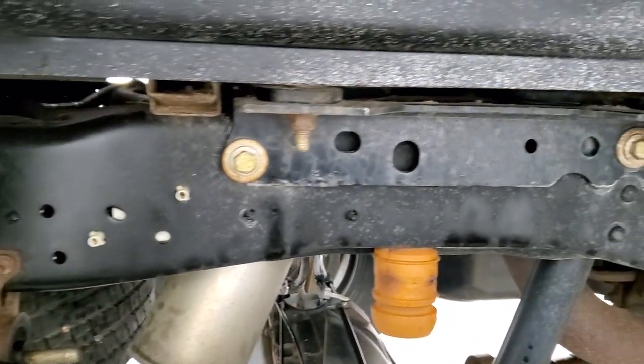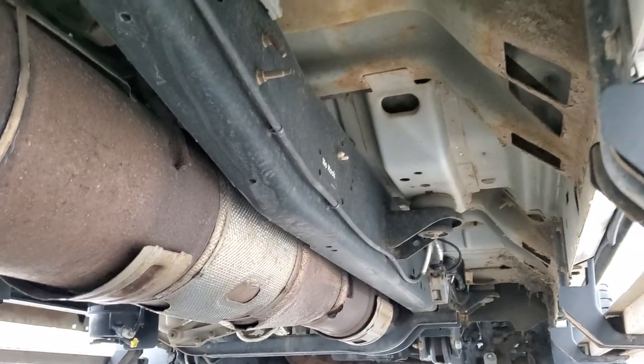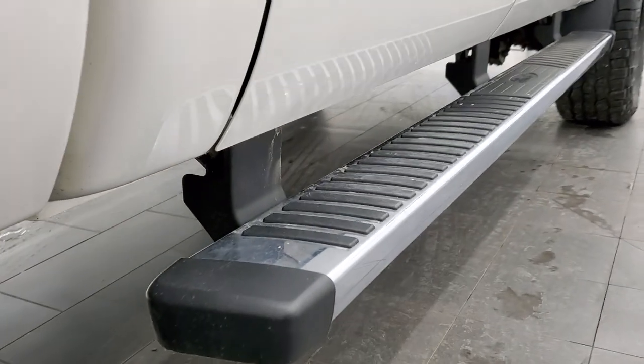The back tires have just as much tread as the front tires, and you can see the frame and underbody is in pretty nice shape. It has all the remaining factory exhaust — not bad under there. The rockers are pretty nice, and it does have the factory chrome step bars.